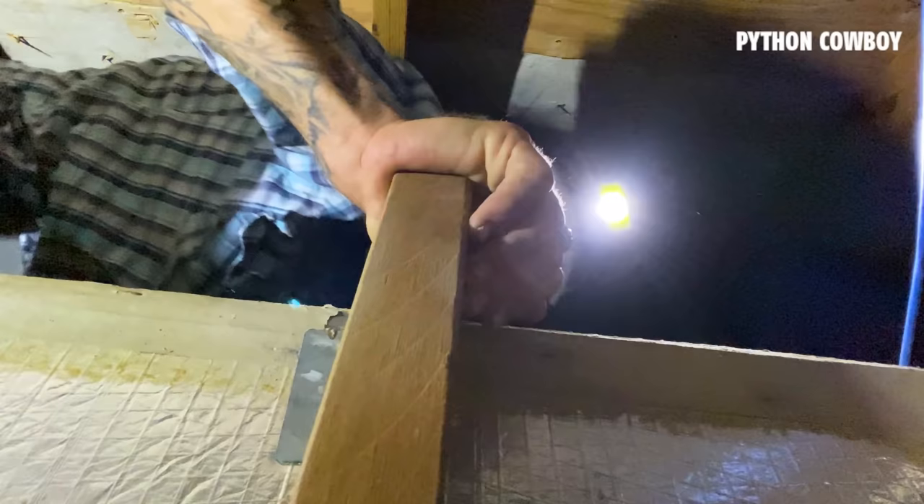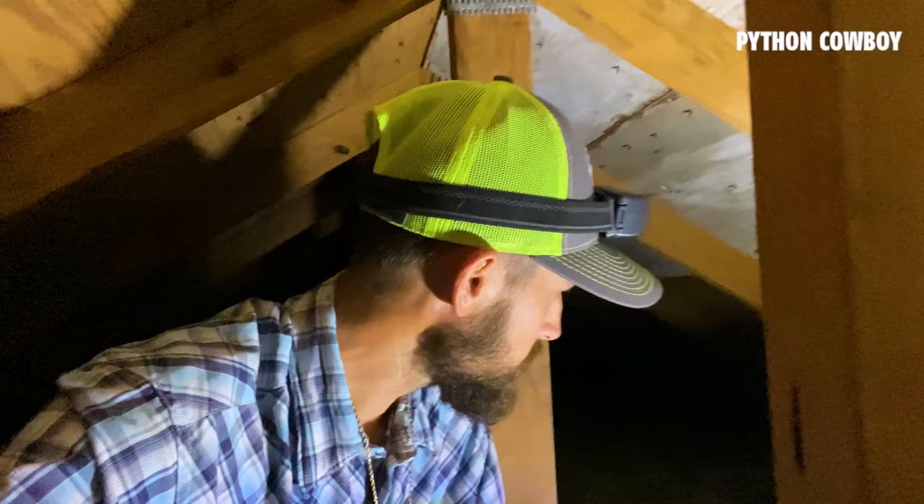So before we get started with the geese, we're going to run by the rat job we just set up on Friday and go check the rat traps. Clear any rats that are in the trap and rebait them. I'll keep doing that until I'm not getting any more rats. Otto's going to have to be patient while I do that, and then we can get started on the geese.